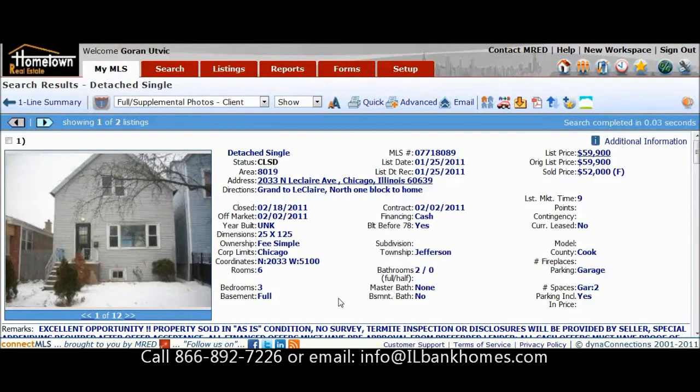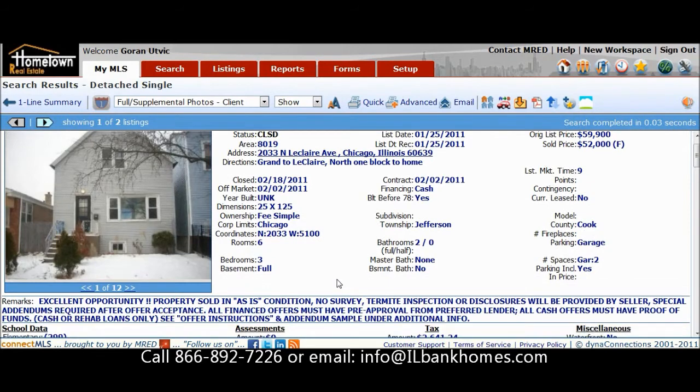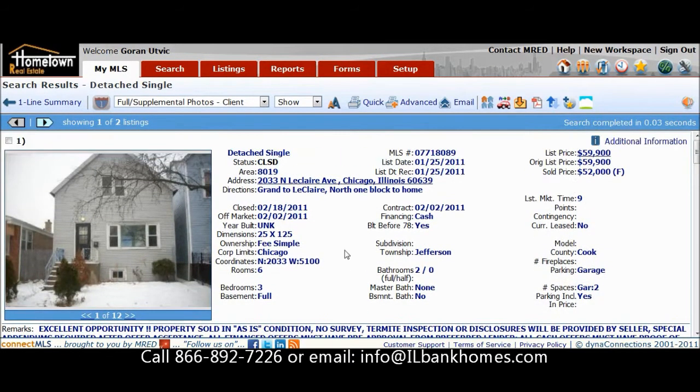Hi, this is Gorin with Hometown Real Estate. I wanted to get this case study out to you of a foreclosure that was bought back on February 18th of 2011 for $52,000, bought for cash. The property is located at 2033 North LeClaire Avenue, around Grand and Armitage.